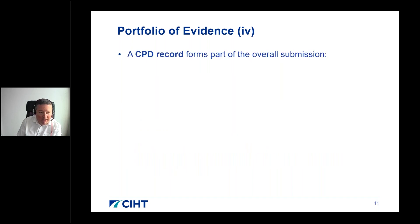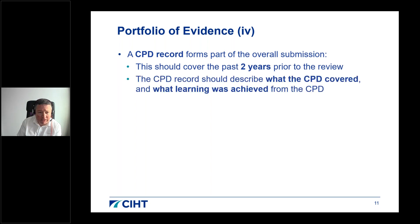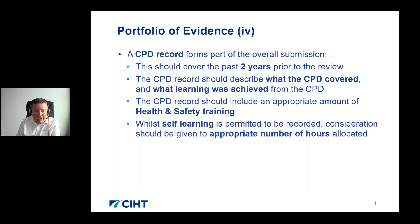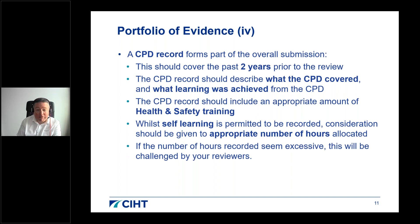CPD records cover the past two years prior to the review. They should record what the CPD covered and, most importantly, what learning was achieved. CPD should include an appropriate amount of health and safety training. Consideration should be given to an appropriate number of hours allocated — if the number of hours seems excessive, this is likely to be challenged by your reviewers.